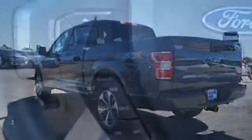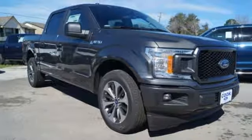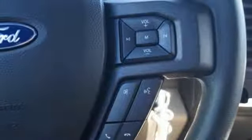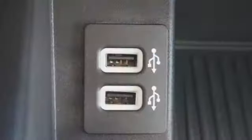V8 engine, gas pressurized shocks, automatic transmission, active grille shutters, AM-FM stereo radio, 312-volt power outlets, manual tilting steering column, trailer hitch receiver, rear wheel drive, and external memory control.